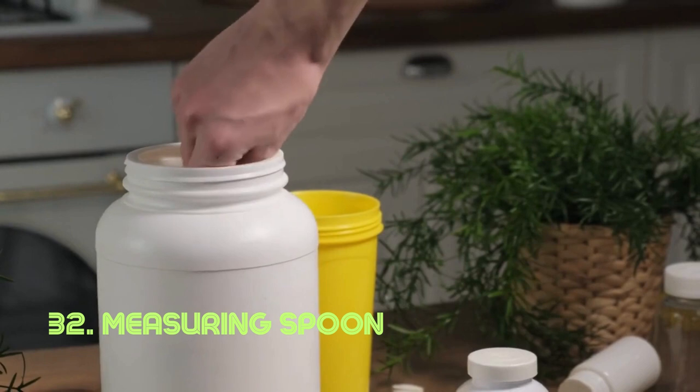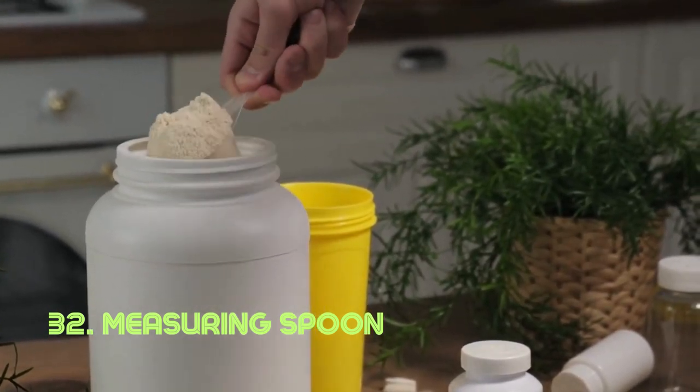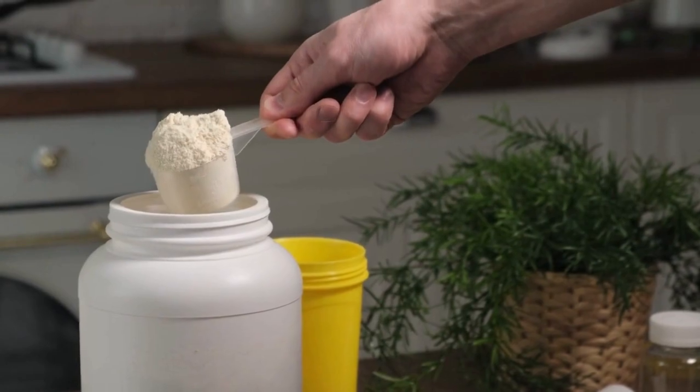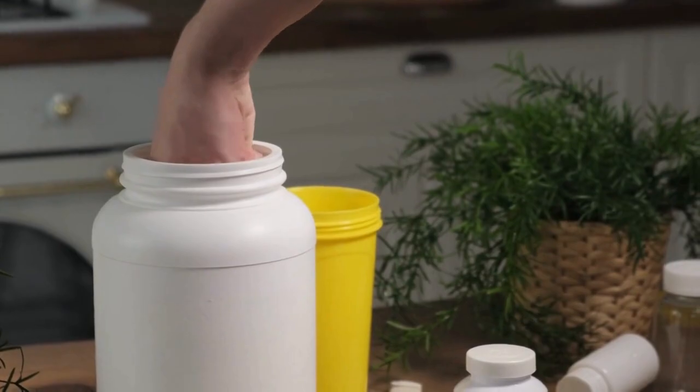Measuring spoon. This tool's precision lies in its single-piece design, measuring exact amounts of ingredients, whether liquid or dry. Its accuracy is essential in achieving consistent results in cooking and baking. Measuring spoons have been used for centuries, with standardizations in measurements occurring over time.